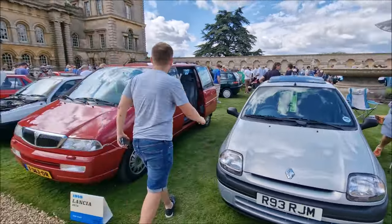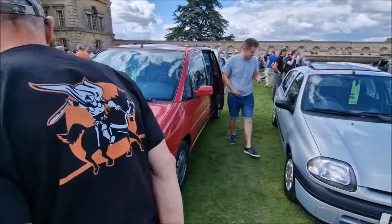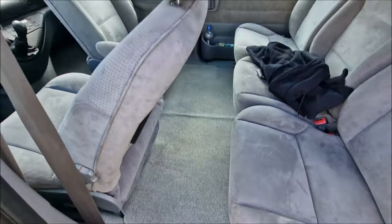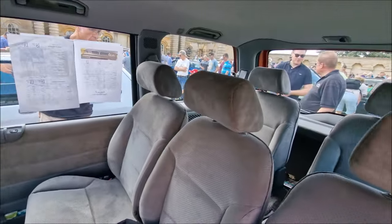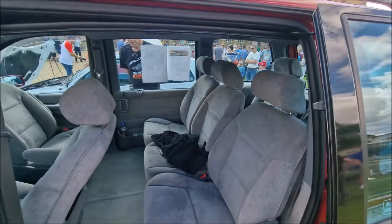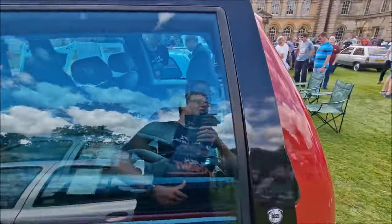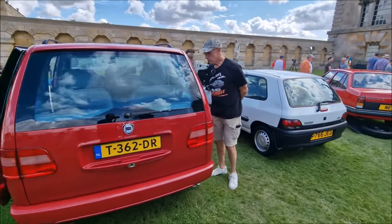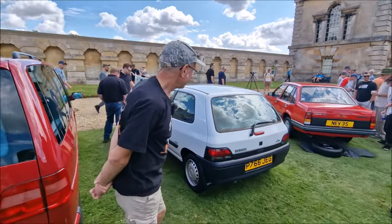We saw this coming in — the party bus — the 1998 Lancia Zeta. I'm going to have a poke around that as well. Captain's chair swivelling. They had this full of gents coming in — seven people in here on the way in. They're having a great time in the party bus. It's better than a Renault Espace, isn't it? Plenty of room in the back.